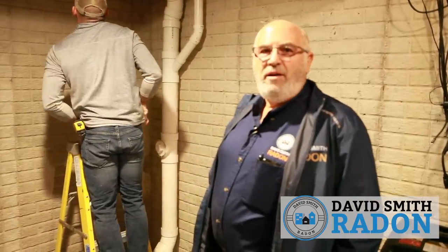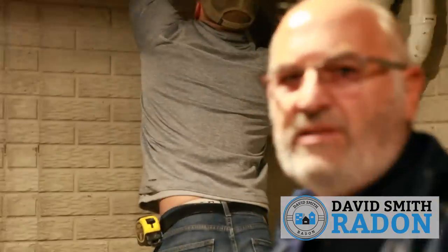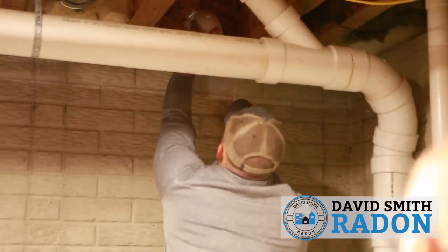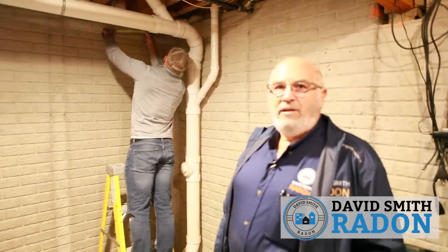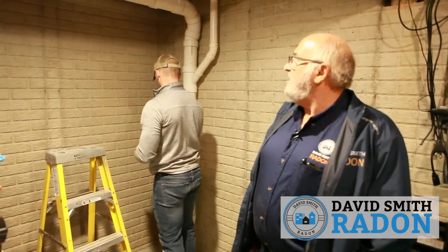We're down in the basement now. As you saw, Dan was drilling the hole up in the garage to get to the basement, and here he is in the basement starting to run his first piece of piping. This particular home is what we call the garage exit. We're going to put our hole right below here in this nice little utility area — a good area to do it. It's not going to be finished by the consumer, and the consumer and Dan spent some time discussing design.